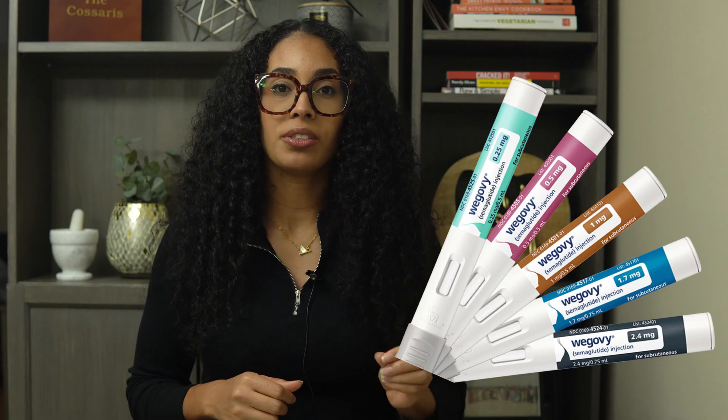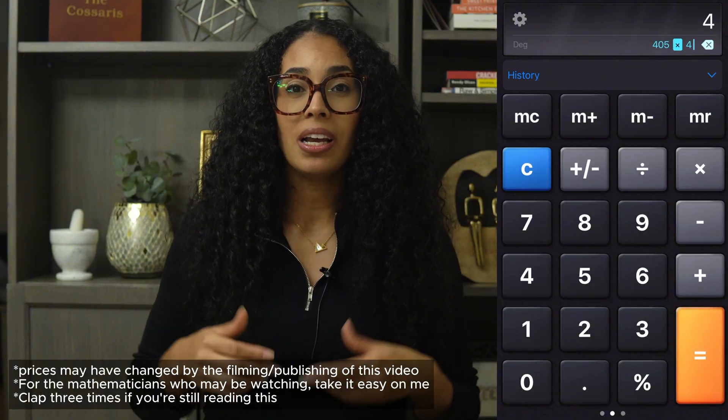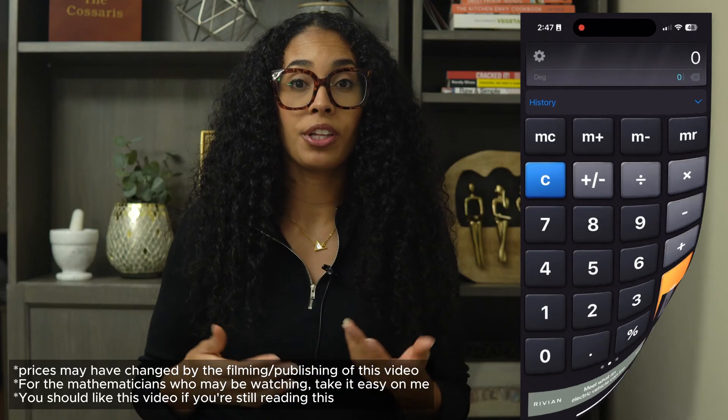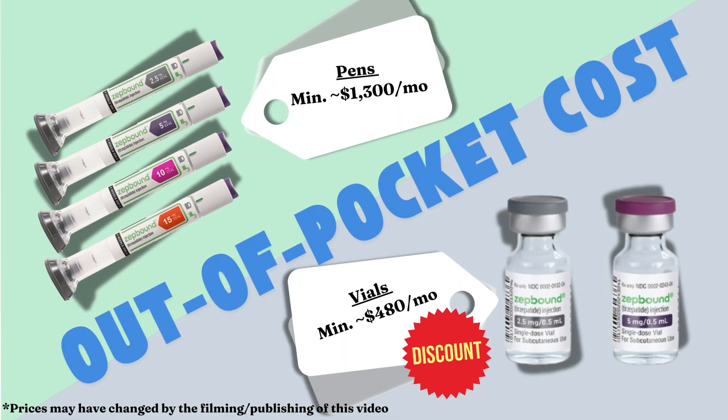Wegovy comes in a pre-filled auto-injector at approximately $405 per dose. Since these medications are dosed once a week, a month's supply would be approximately $1,600. ZepBound, on the other hand, has options. It originally hit the market as a pre-filled auto-injector for roughly $320 a dose, which is approximately $1,300 a month. However, in an attempt to make the medication more affordable, they recently announced that patients can get ZepBound for 40% of the original price if they draw their own dosing from a vial, bringing that monthly cost down to $480. Still expensive, but not as expensive.